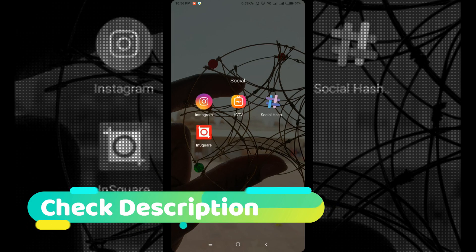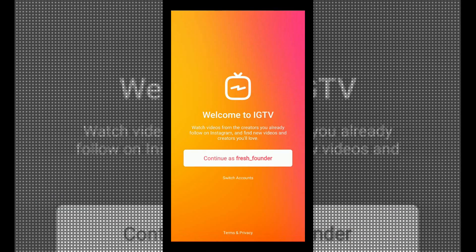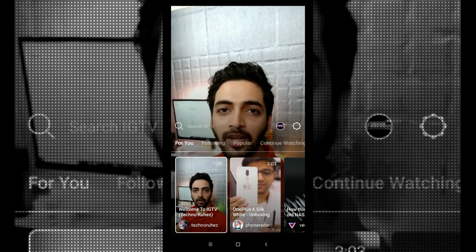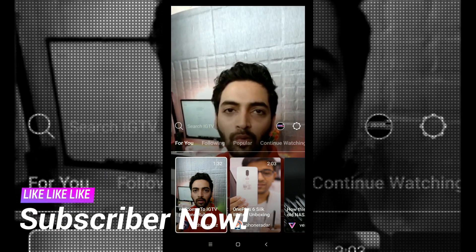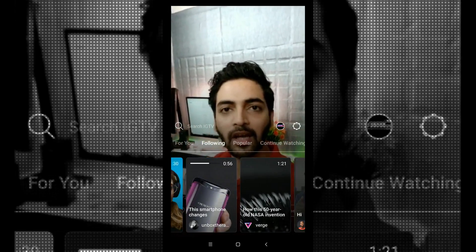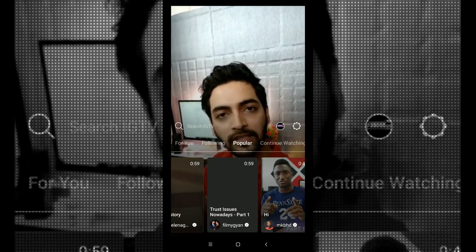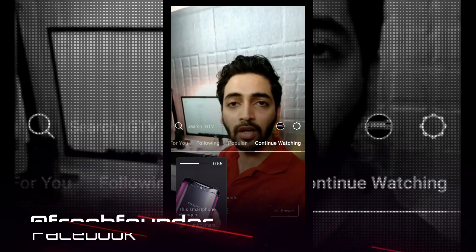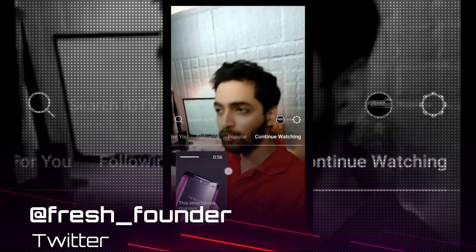When you open the application it says: 'Welcome to IGTV — watch videos from the creators you already follow on Instagram and find new videos you would love.' You can continue with your existing account or switch between accounts. From here you can see videos suggested from the people you follow on Instagram, some popular videos, and if you have already been watching a video you can continue watching by clicking on 'Continue Watching.'